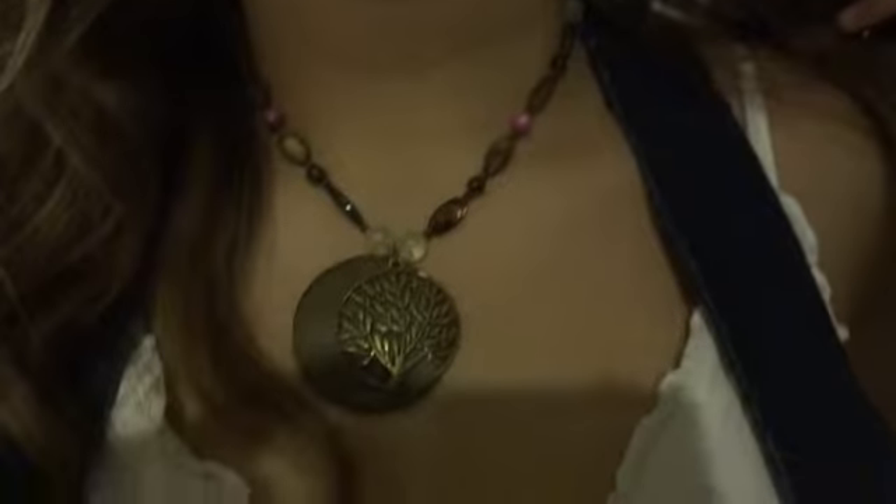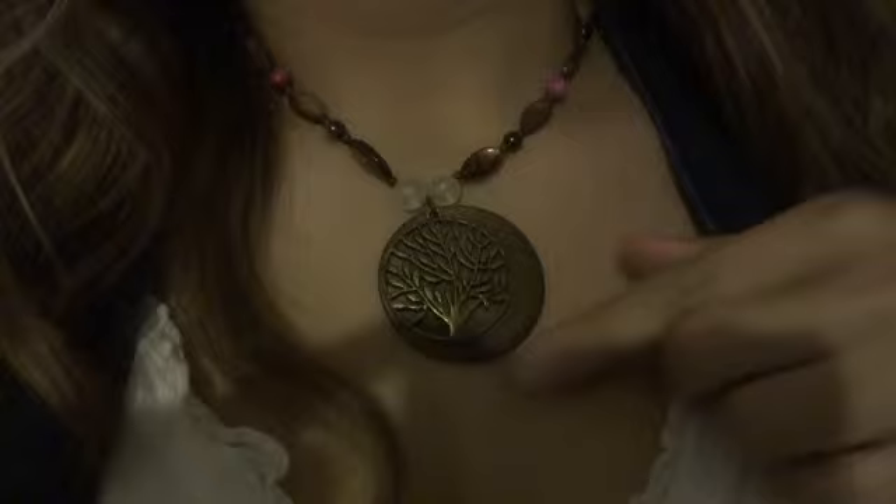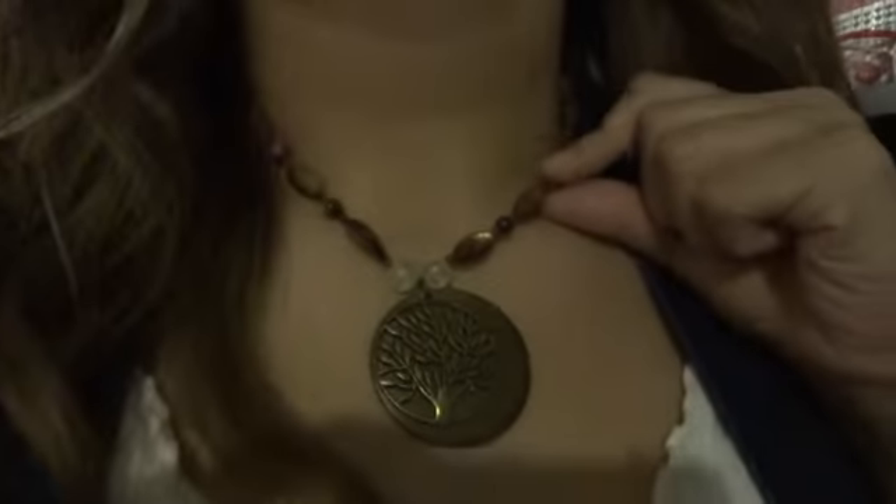Then I'm wearing this necklace that I actually made. I don't know if you guys can see that — it's like you can see cleavage. But I'm wearing this necklace that I made. It has a little tree on it and like magenta beads and stuff.